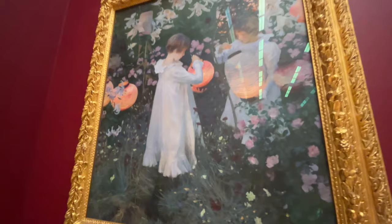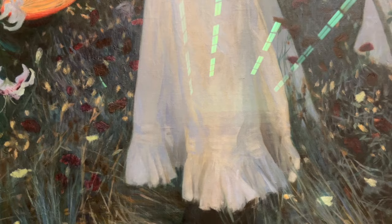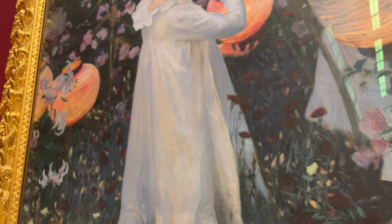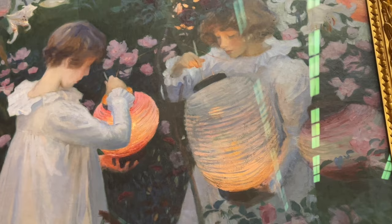I was telling somebody the other day how I did a copy of a Sargent at the Boston Museum - I think it's the Boyt Children - and I did the littlest girl sitting on the floor. It was very surprising to me how much blue Sargent used. I had to keep adding and adding blue to the dress - and that's what doing master copies teaches you.